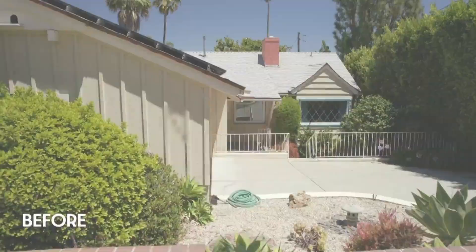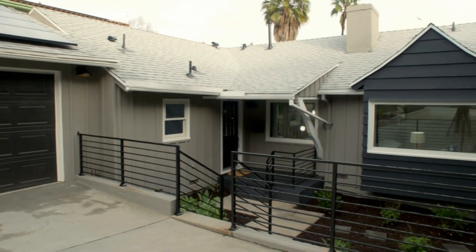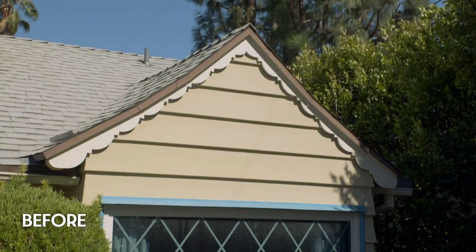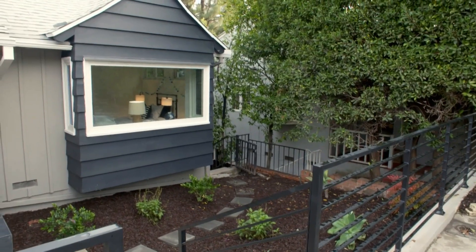I love it. Made it a long way. I think it looks really good — it looks clean. And taking off all those Hansel and Gretel details made it look a lot better. Look at the new picture window in the front. Way better.